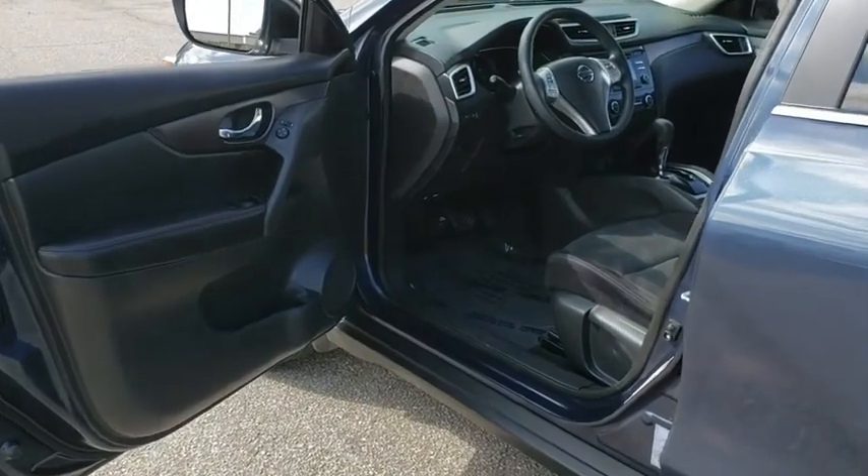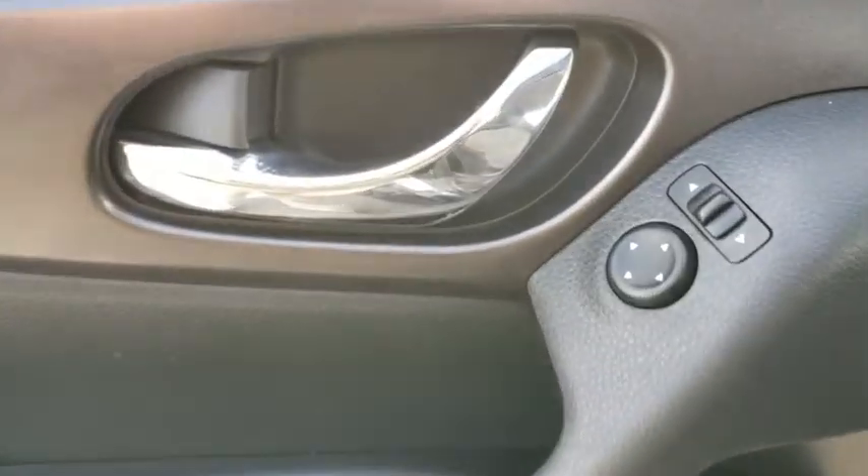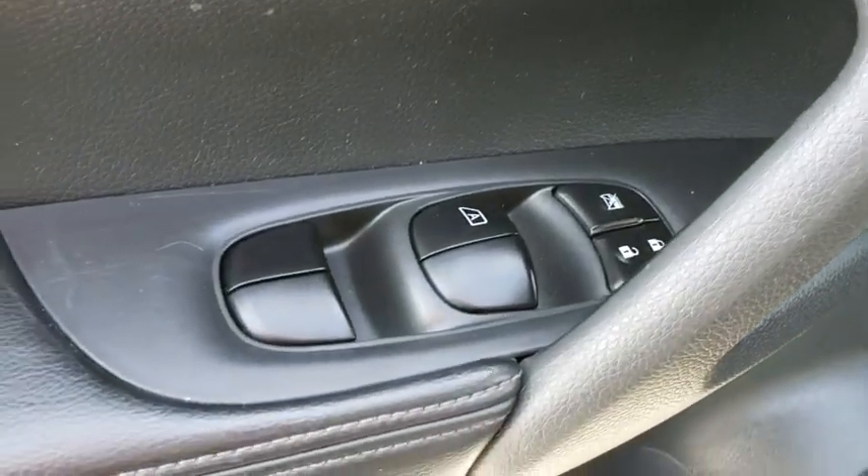Four-wheel disc brakes, cruise control, rear defrost, front-wheel drive, AM-FM stereo radio, security system, power door locks, CD player, MP3 player, child safety locks.